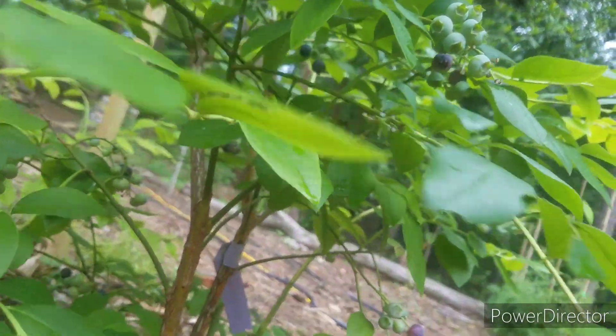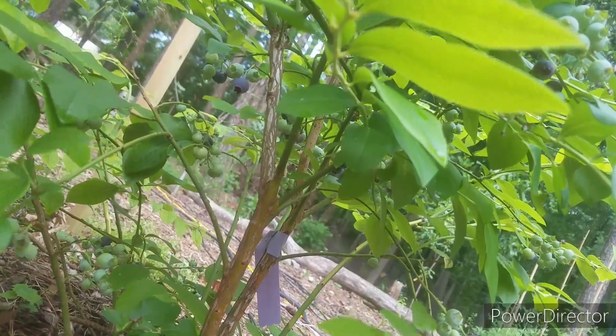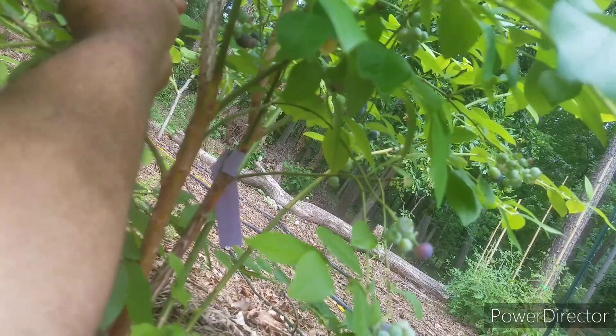I'm glad that bird that got in here the other day — hopefully he wasn't here too long — because obviously he wasn't in here long enough to put any damage on my blueberries.